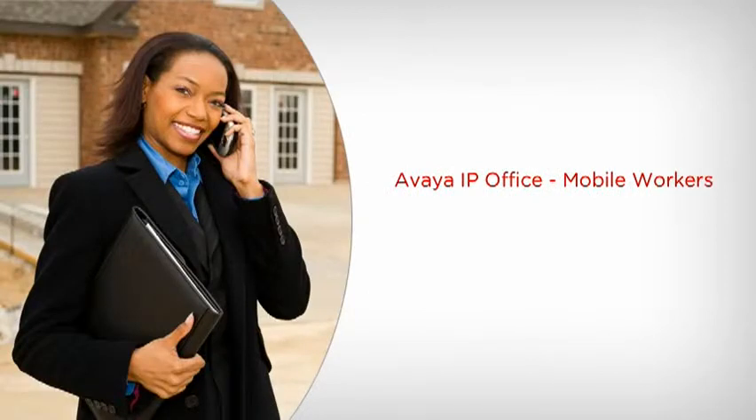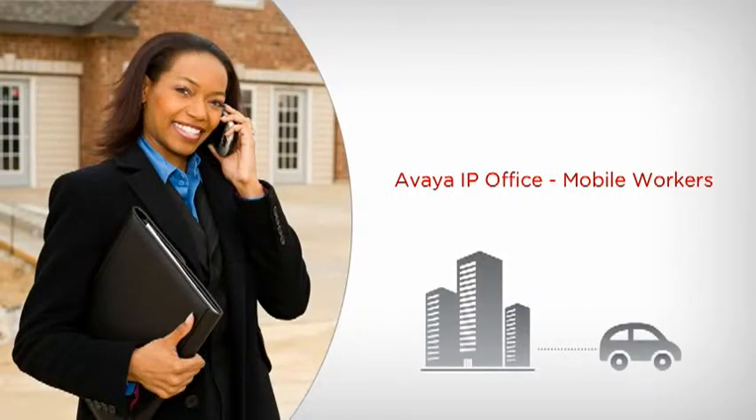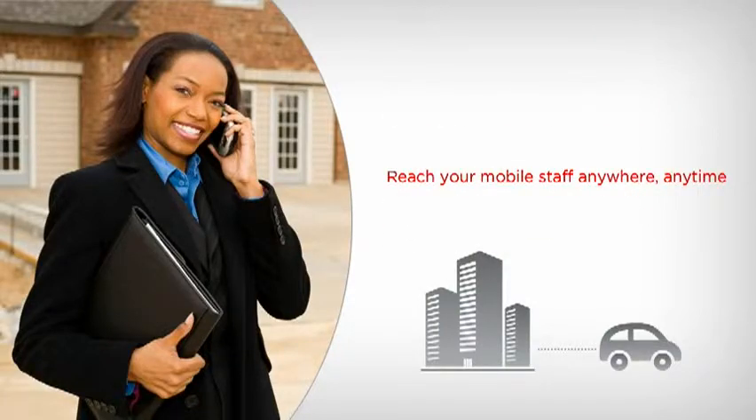Some employees have responsibilities that keep them out of the office more than at their desks. Often, those workers rely more on their mobile phones than on their computers. Make it easy for customers, colleagues and vendors to reach your mobile staff anywhere, anytime with Avaya IP Office.